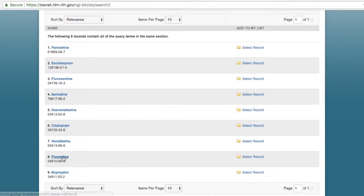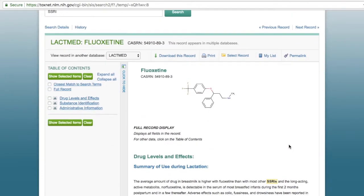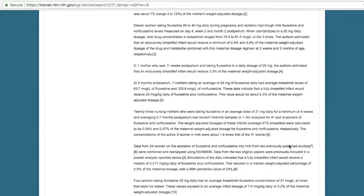Choosing Fluoxetine from the list of results brings you to a record with a summary of the drug use during lactation, drug levels that can be found in breast milk, and how the drug may affect the breastfeeding infant.